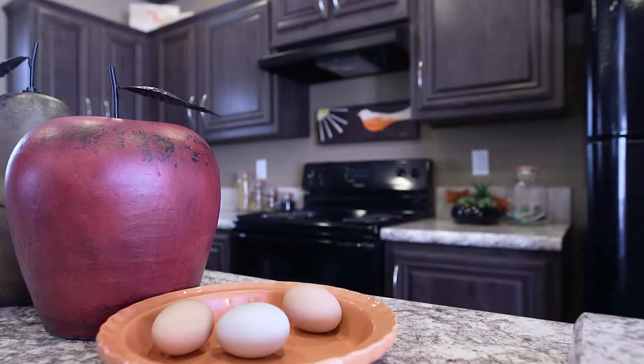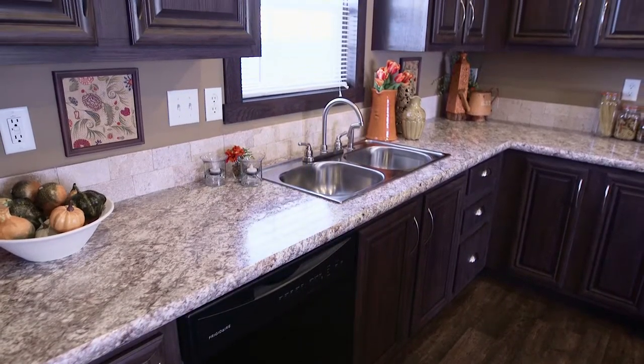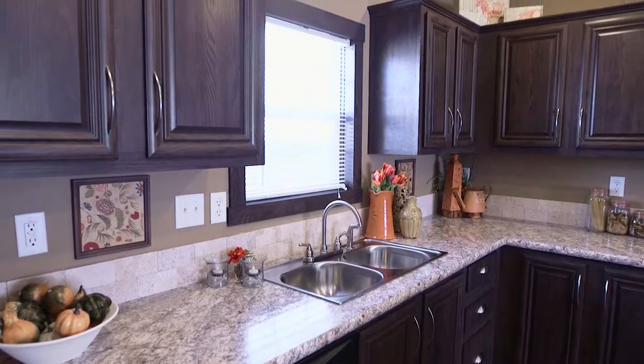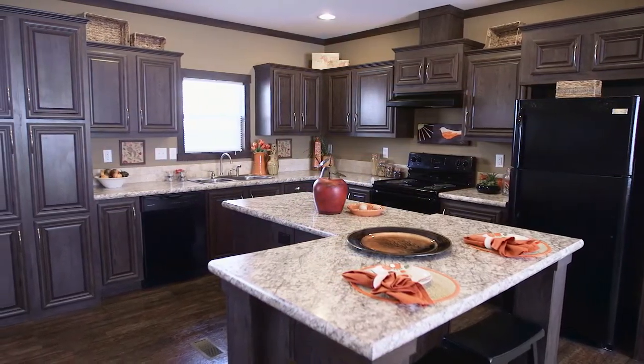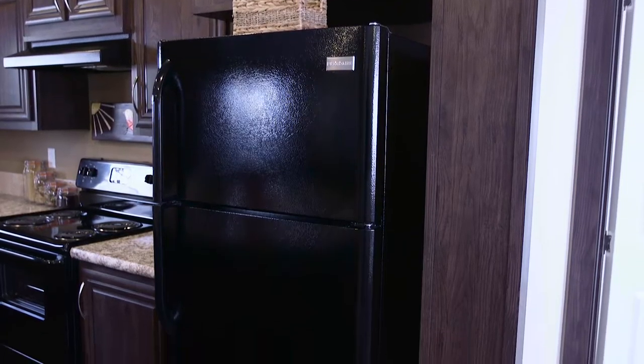The fabulous kitchen of the Daytona is filled with elegant features and comfortable workspace. Large mosquito cabinets and a spacious six-door pantry offer this kitchen ample space for all your cooking and serving ware.